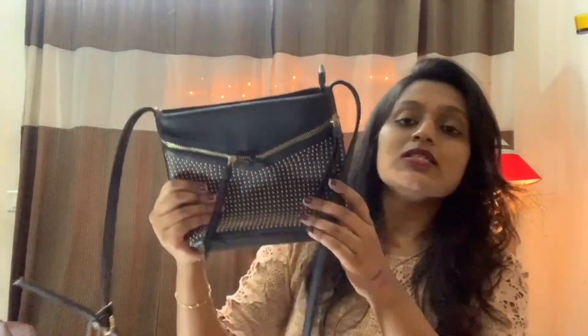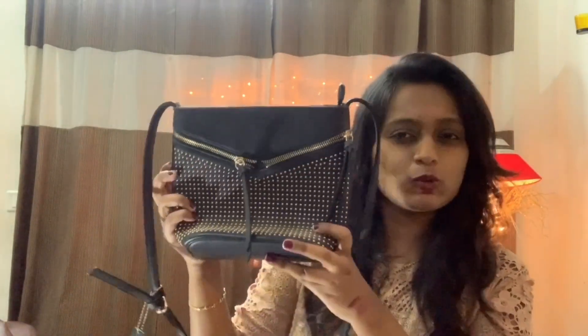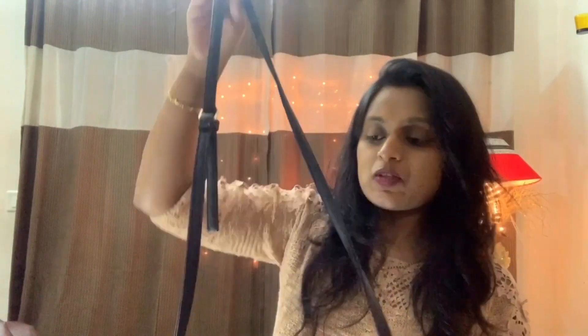I'm going to share my next bag. So this is my next favorite bag — a sling bag. This is a very chic bag, and this brand is Forever Glam.